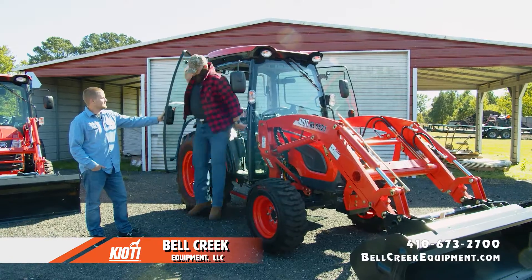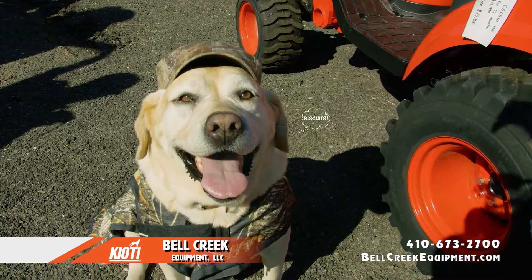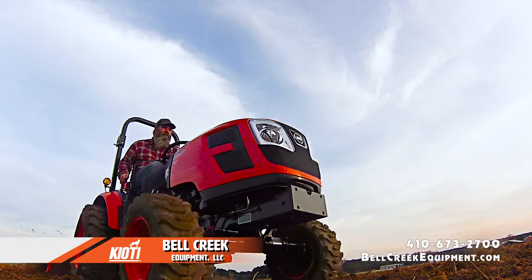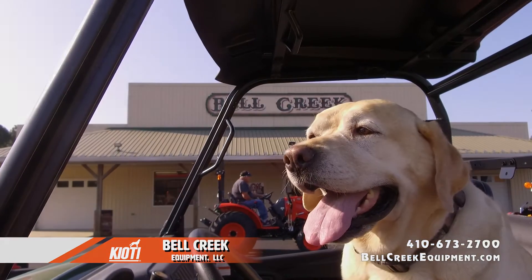Man, this is tough! I'll take it! Come on, Charlie, let's go hunt some biscuits. Experience the toughness of Coyote tractors at Bell Creek Equipment near Preston. Come back!